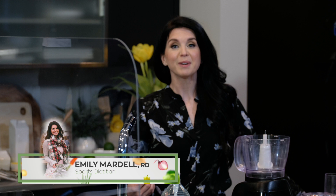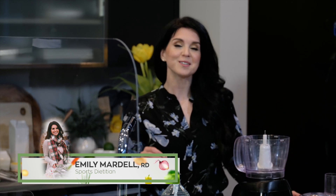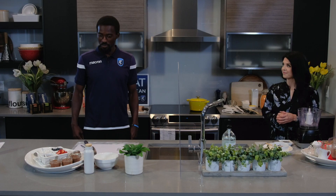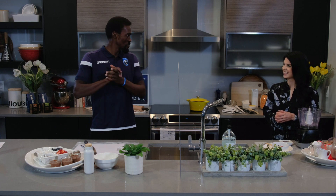Hey everybody, welcome to Eat Like an Eddie. My name is Emily Mardell and I'm the sports dietitian with FC Edmonton. I'm here with my friend and the guy I know with one of the best smiles ever, Tomi Amiovi. Thanks for having me. I'm so glad you're here, really excited to get cooking. It's going to be fun — I'm slightly a little bit nervous. I've never cooked in front of anyone else apart from my wife.